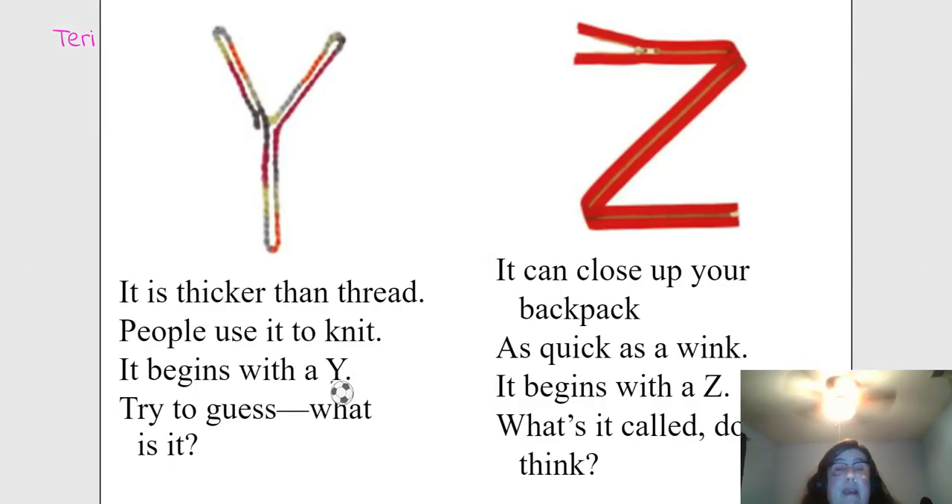It's thicker than thread. People use it to knit. It begins with a Y. Try to guess it. Yarn. Yes, that's it.